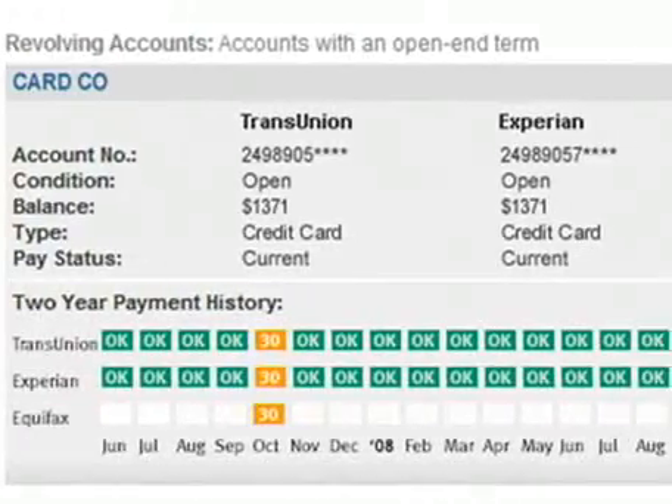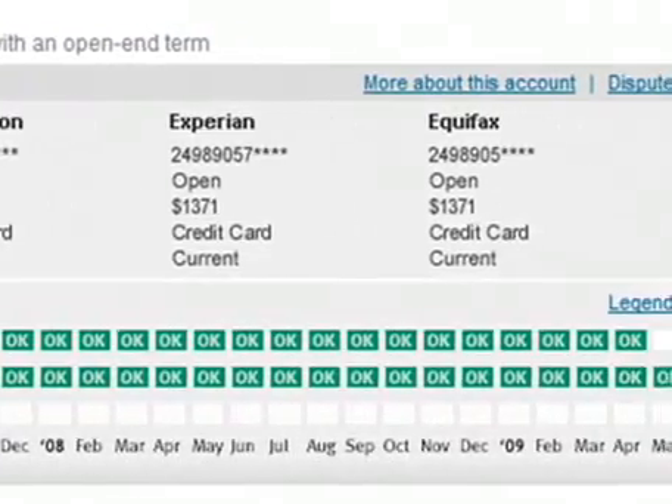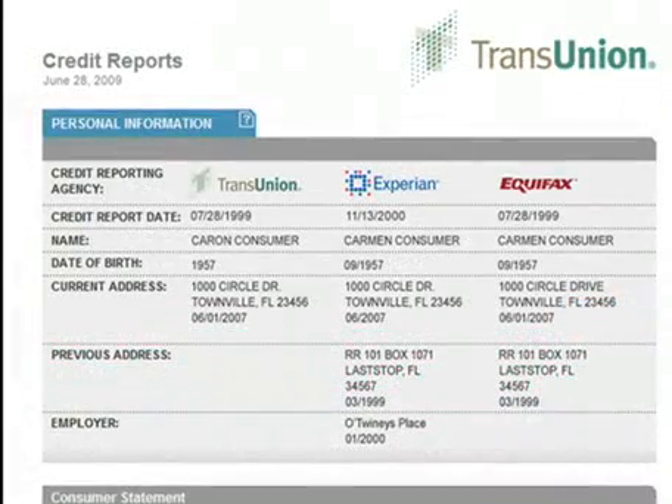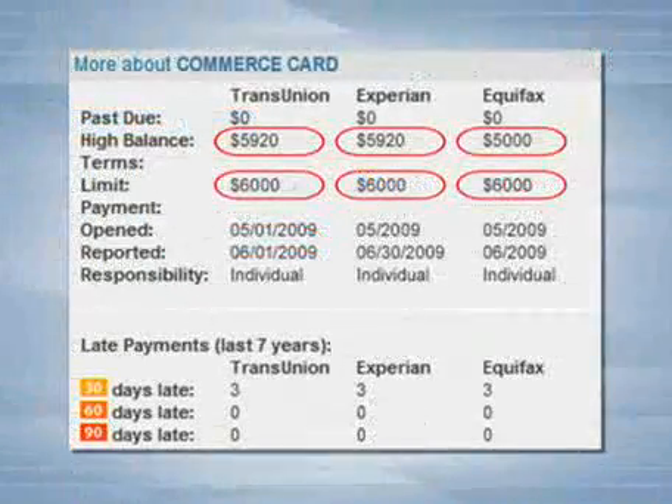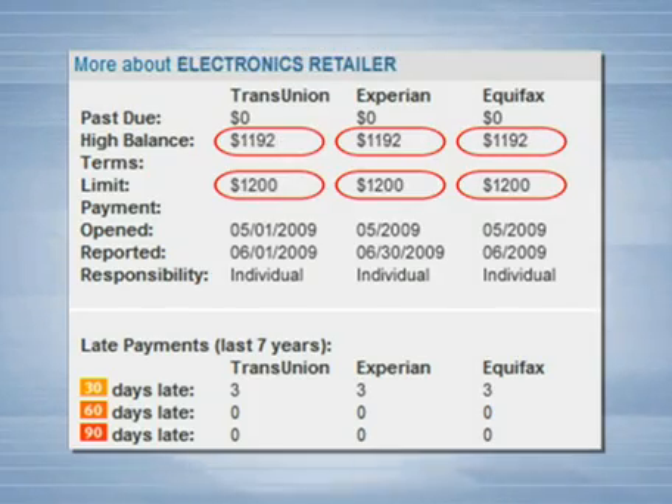In this final report example, we see some payment problems a while back but recently a very positive history — except, what's this? Her name is misspelled on one report, and here are a couple of unfamiliar cards recently opened and right at their limits on all three reports.